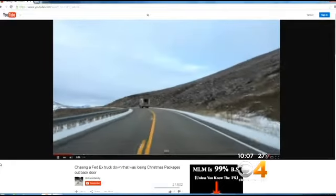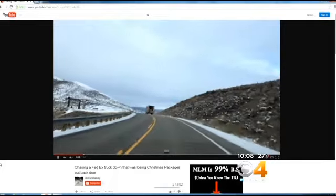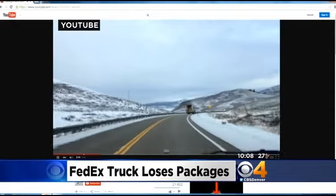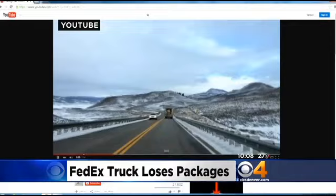A YouTube video shows packages falling out the back of a FedEx truck on a Colorado highway. You can see a driver swerving around those boxes as they start to fly past him. CBS 4's Kelly Werthmann spoke to the man behind this video about his decision to chase down that truck.